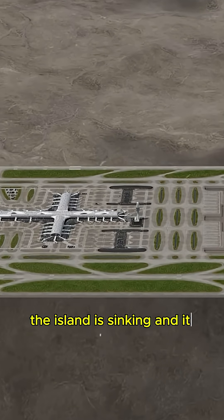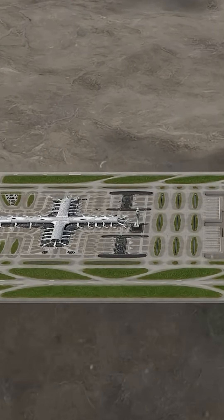The island is sinking, and it always has been. So how do you keep an airport functioning when the ground keeps dropping?